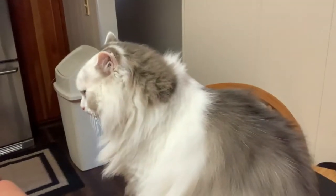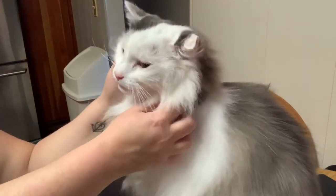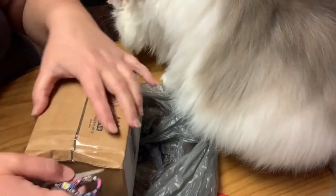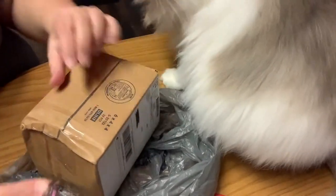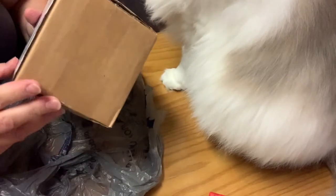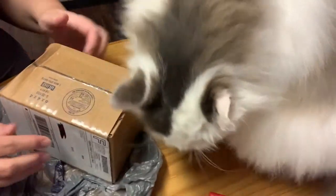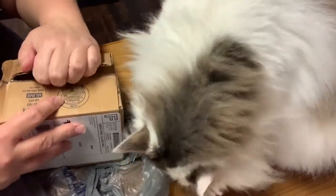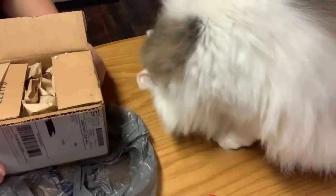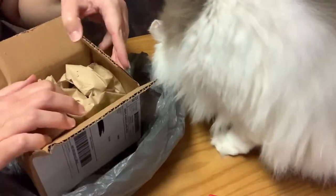There's my Shady baby. Pretty boy. Okay guys, I've already started to open the box. Shady, you gotta get out of the way buddy. You can't always be in my way.